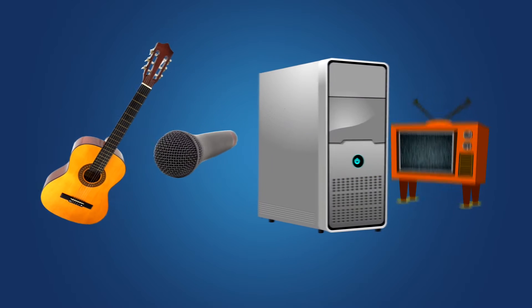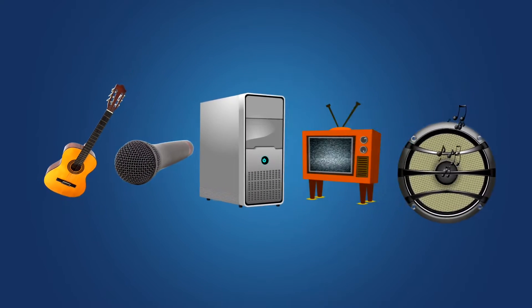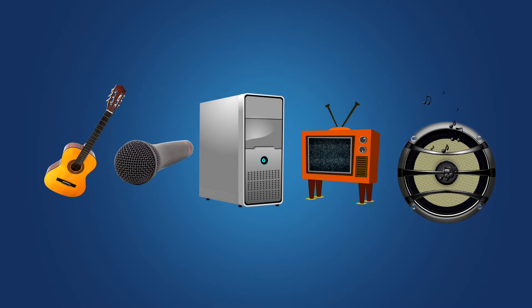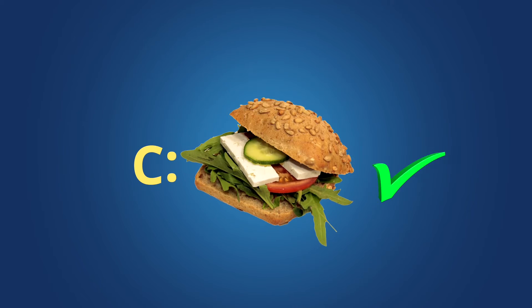Then it was broadcast to your TV and comes out your speakers, which use — you guessed it — magnets. And for those of you who said you have magnetism to thank for your sandwich — you're right.